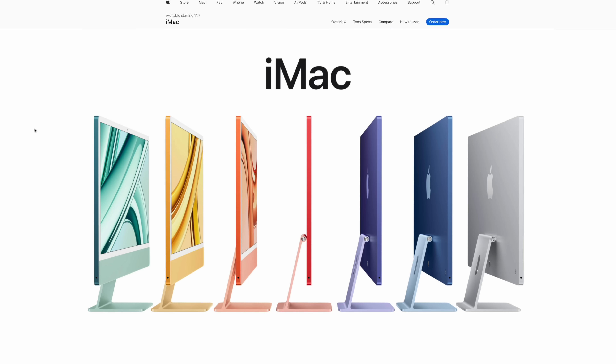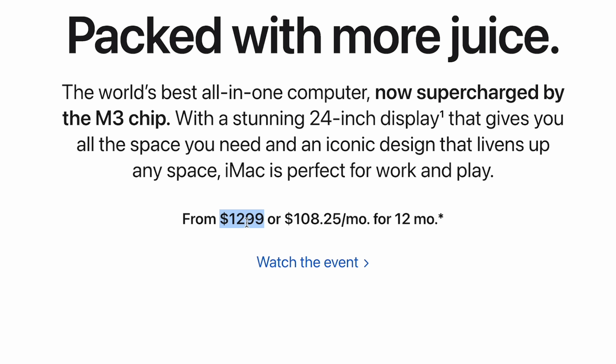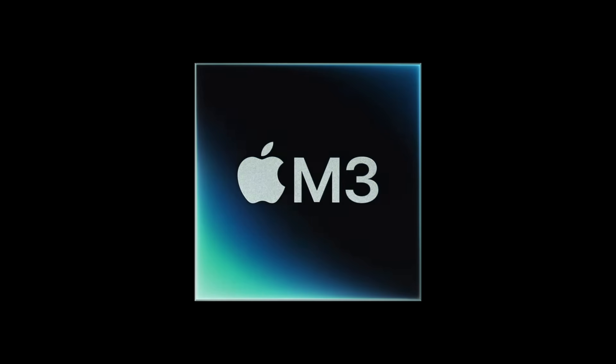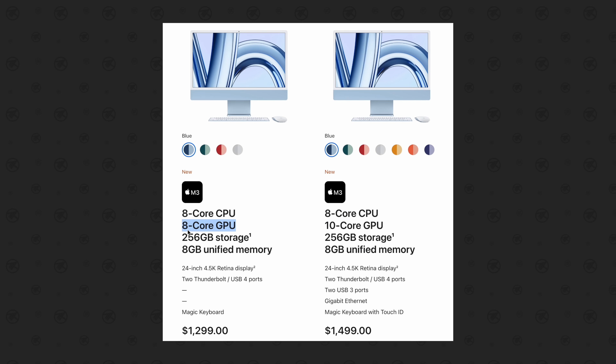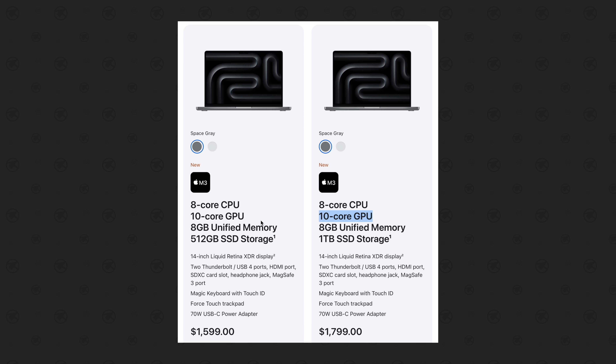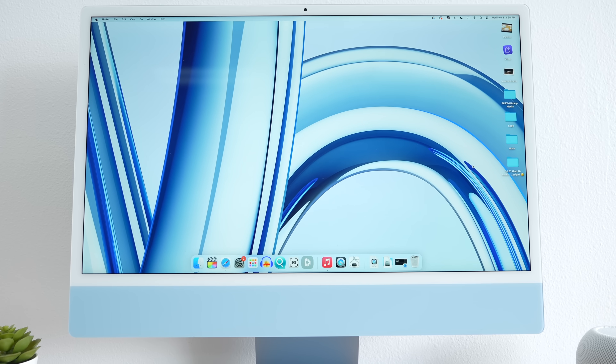The good news is that the new iMac still has the same $1,300 starting price as before. But you need to proceed with caution, because the M3 chip does in fact come with a binned 8-core GPU at the base price, which didn't show up in the new M3 MacBook Pro. Some people thought Apple was no longer binning the base chip, but they are for the iMac.